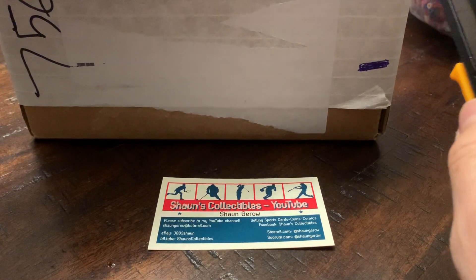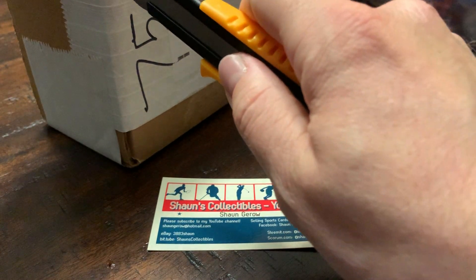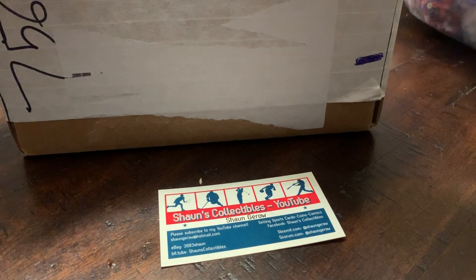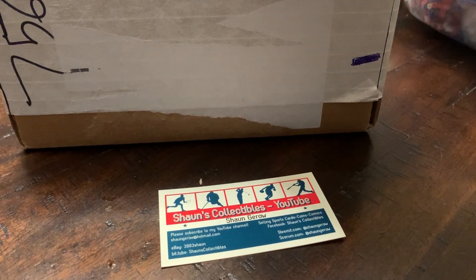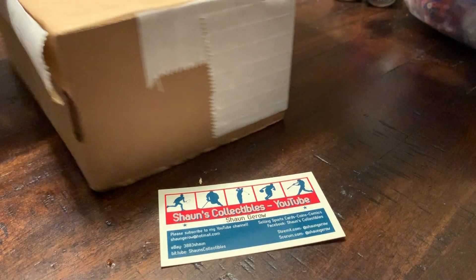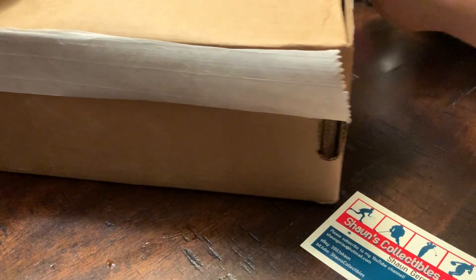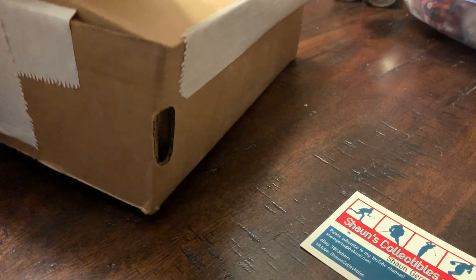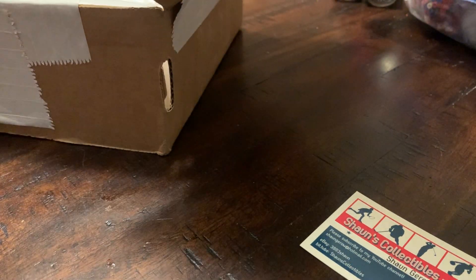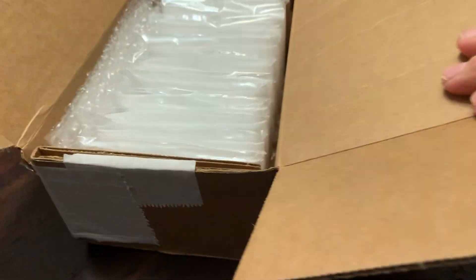Good thing I brought my X-Acto knife here. It's definitely packed well — maybe almost a little too well. I'll just tilt this up so you can look at it.